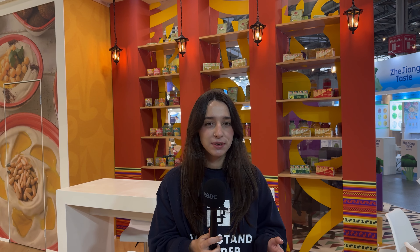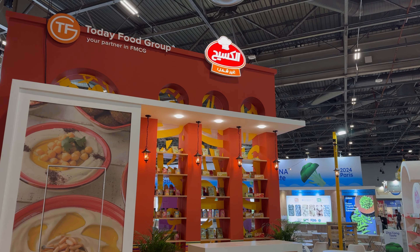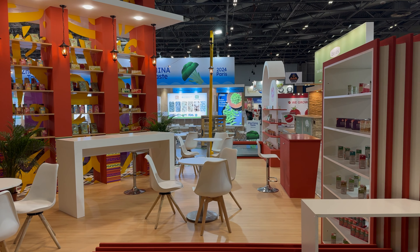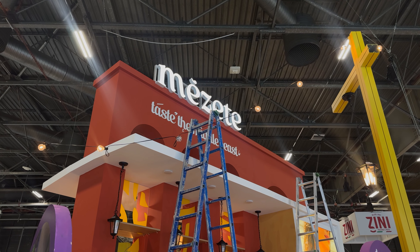The focal point of this exhibition stand is an extremely high middle wall. It features product shelves and atmospheric lighting. It also hides a storage room inside of it and a base for a light box.